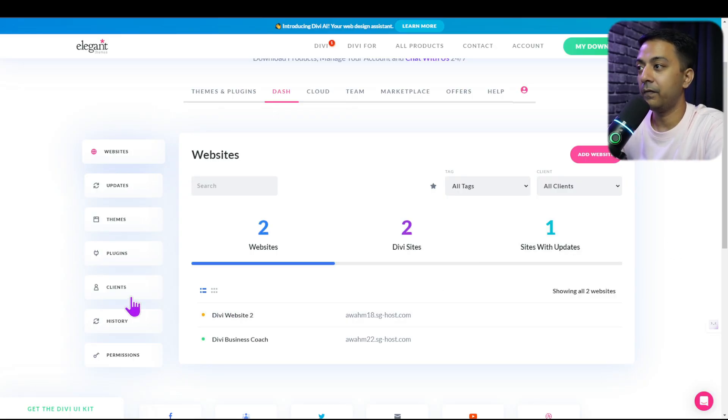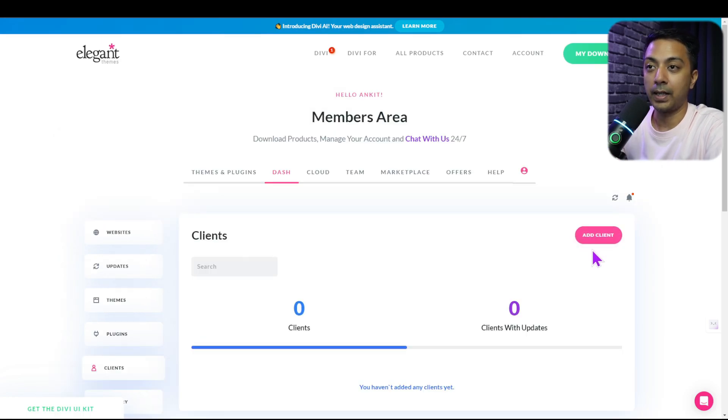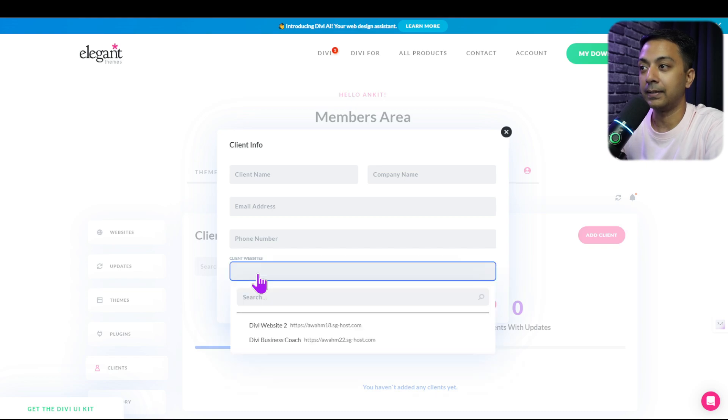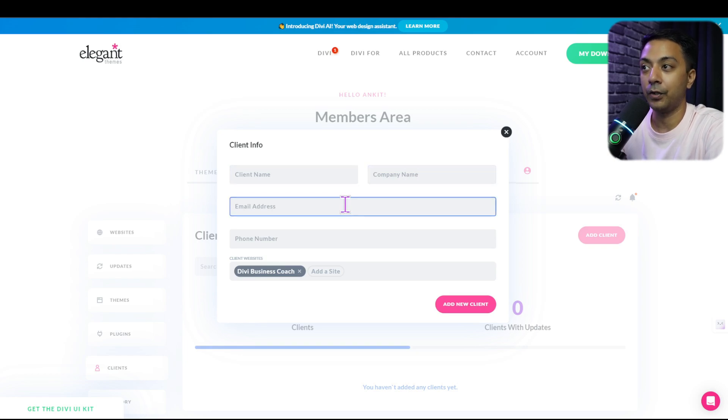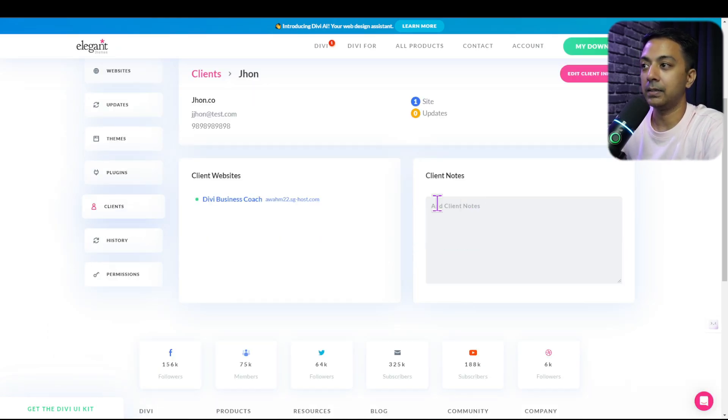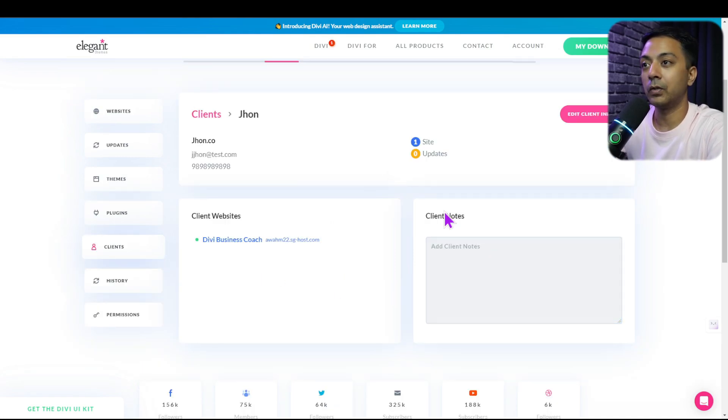To add a new client, there is a clients option. We click add client, enter the client details, and click add site to assign a website from the list of sites in Divi Dash. Once added, clients can have multiple sites assigned to them. Clicking on a client name shows their details and assigned websites. You can also add client notes for future reference.